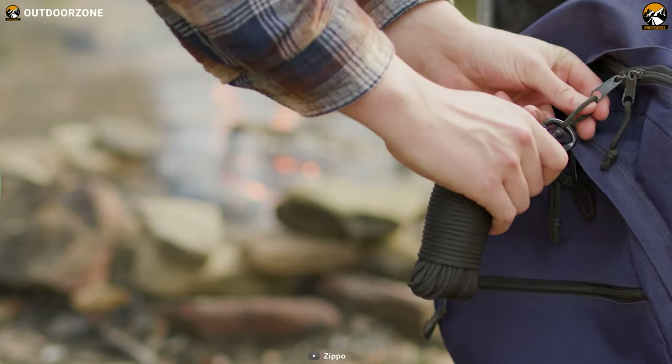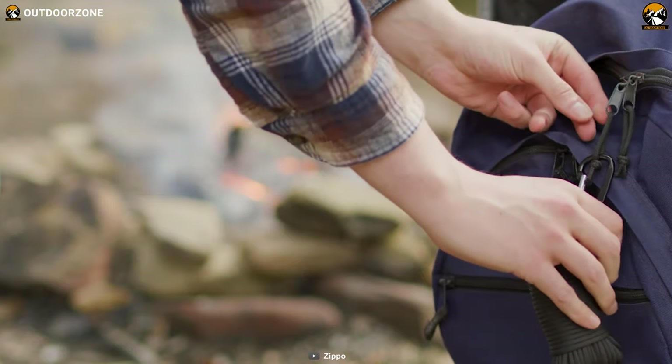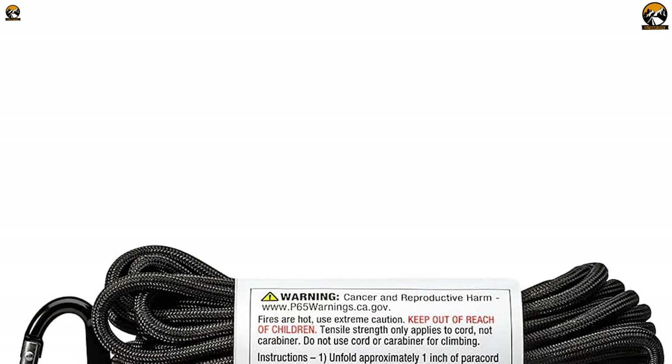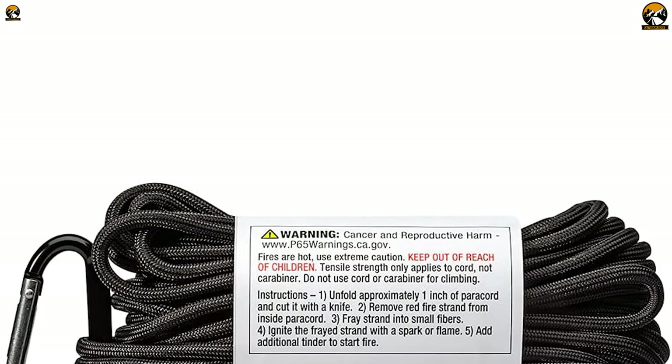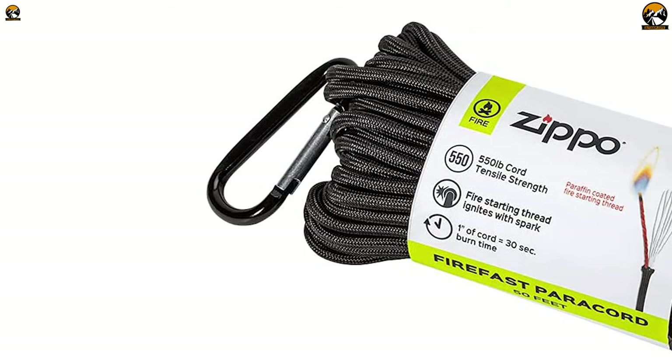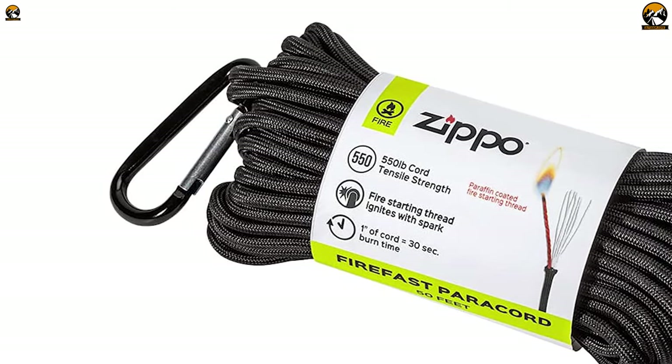Overall, the Zippo Surefire Paracord is a strong and reliable tool that can aid you when survival is at its worst. Whether you're out in the wilderness or facing an emergency situation, this versatile and durable paracord can provide the support and tools you need to overcome any obstacle.